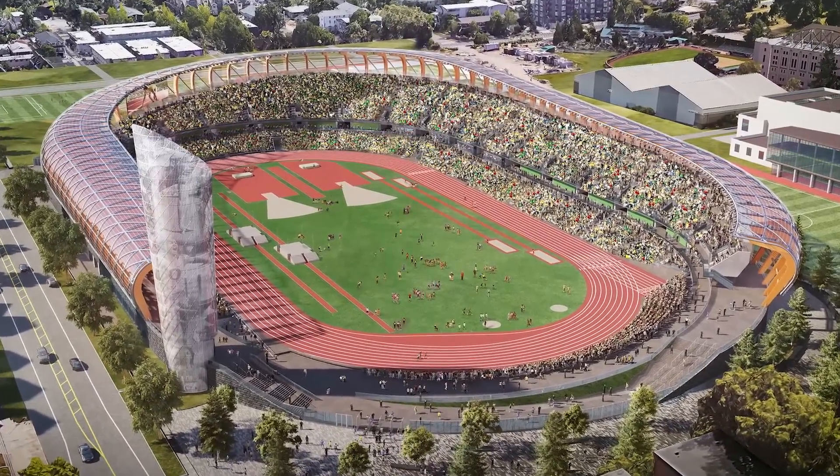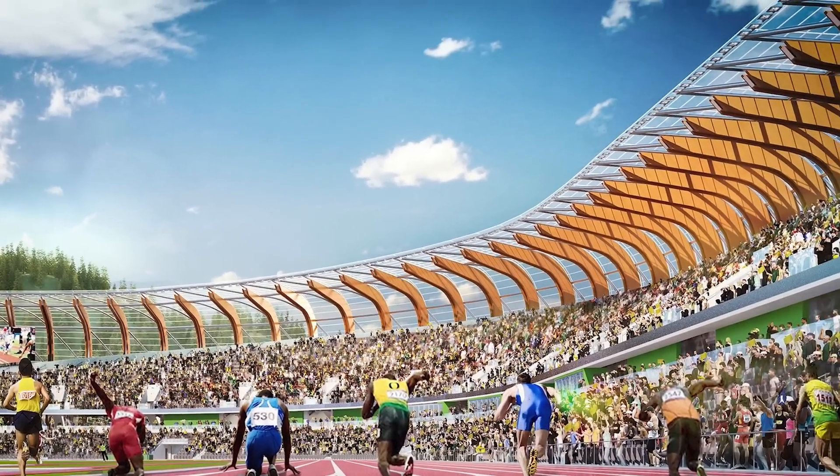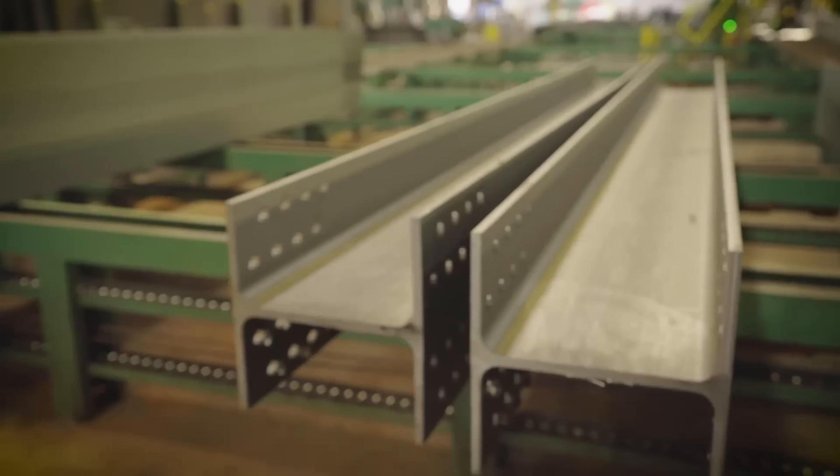We are currently building one of the world's largest track and field arenas. It has components that aren't typically part of a regular steel project. It has pipes that sit on the back side, and big plate columns that come up that we have to manufacture by pieces.